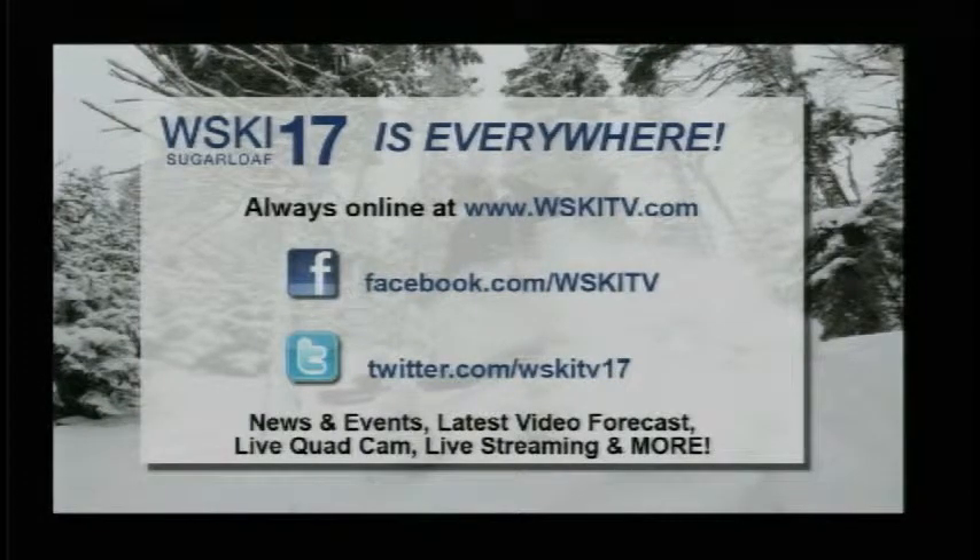Check out our website at WSKITV.com — we've got the latest local forecast, our live quad cam shot, and much more. Also, we're on Facebook, Twitter, and Instagram. And don't forget to tune in to the live mountain report from 7:30 to 9 a.m. on Saturday morning.